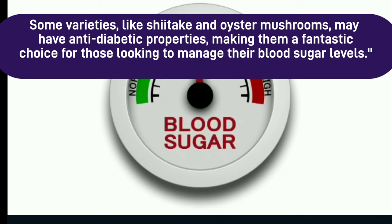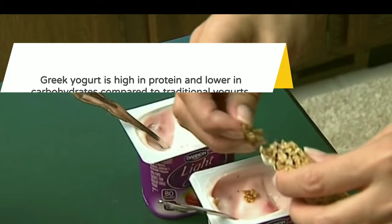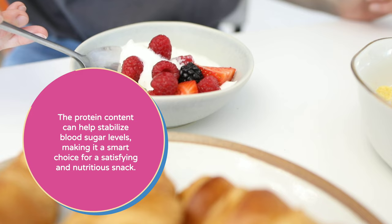Number 6: Greek yogurt. Last but certainly not least, we have Greek yogurt. It's not just any yogurt — Greek yogurt is high in protein and lower in carbohydrates compared to traditional yogurts. The protein content can help stabilize blood sugar levels, making it a smart choice for a satisfying and nutritious snack.